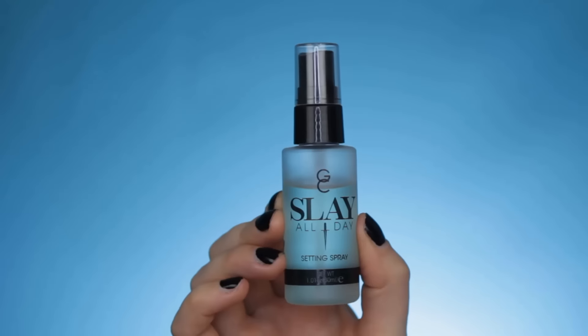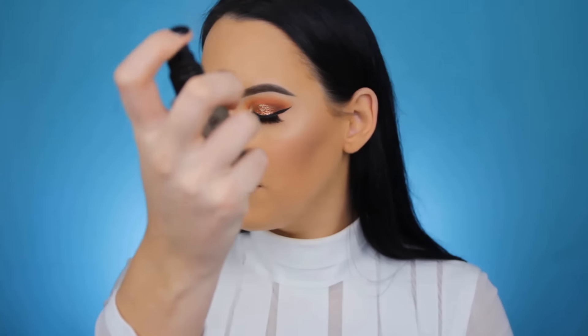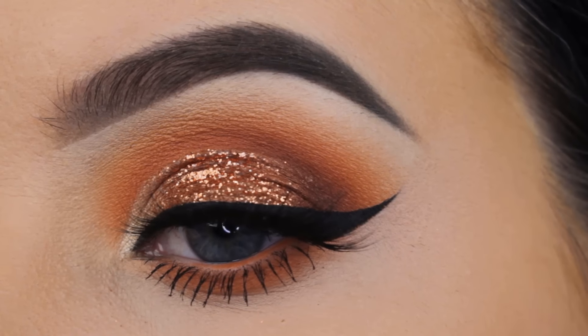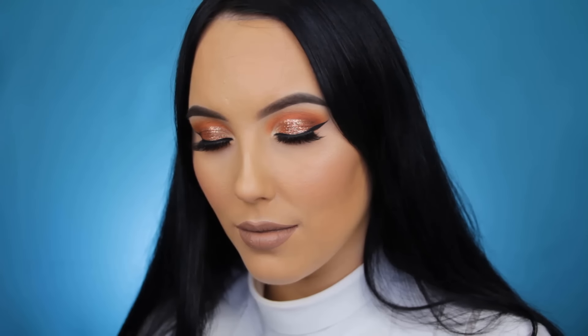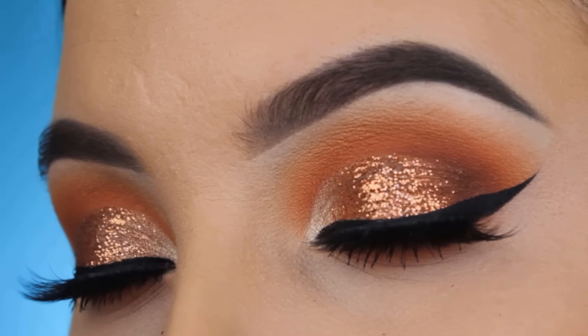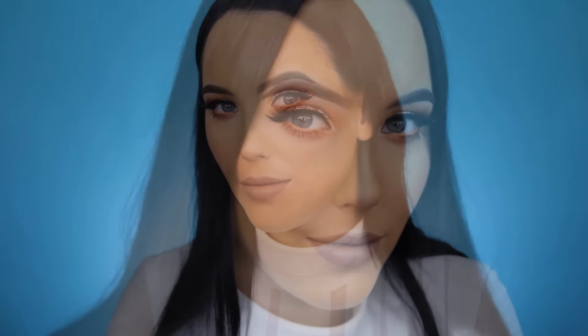I also really like the consistency of the Lime Crime liquids. Now I'm going to use the Gerard Cosmetics Slay All Day Setting Spray — it was my first time trying this out and I kind of liked it. This is already the end of the tutorial; I really hope you enjoyed! Don't forget a thumbs up if you liked it, subscribe if you aren't already, and I hope to see you in my next video — bye guys!